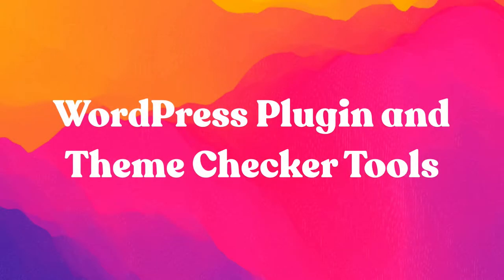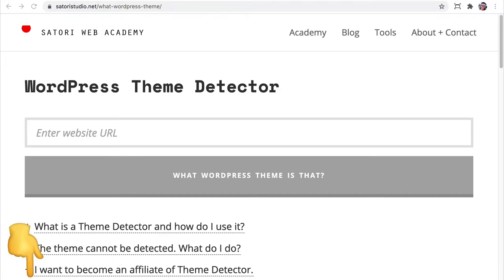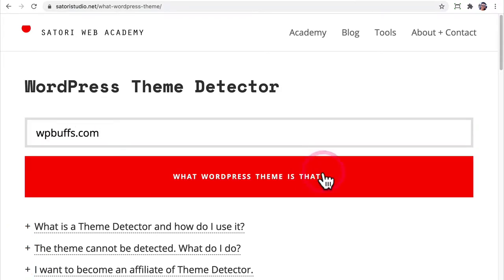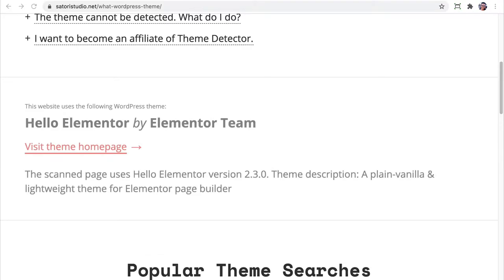First, let's dive into the WordPress plugin and theme checker tools that you can get started with either immediately or in just a few minutes to determine what plugin or theme a site uses. We'll start with our personal favorite, Satori Studio. Their WordPress theme detector scans the URL of the site that you put in, and quickly and elegantly it will tell you what theme it is, along with a link so you can start using that theme yourself. Let's look at a few other options that work in the same way.